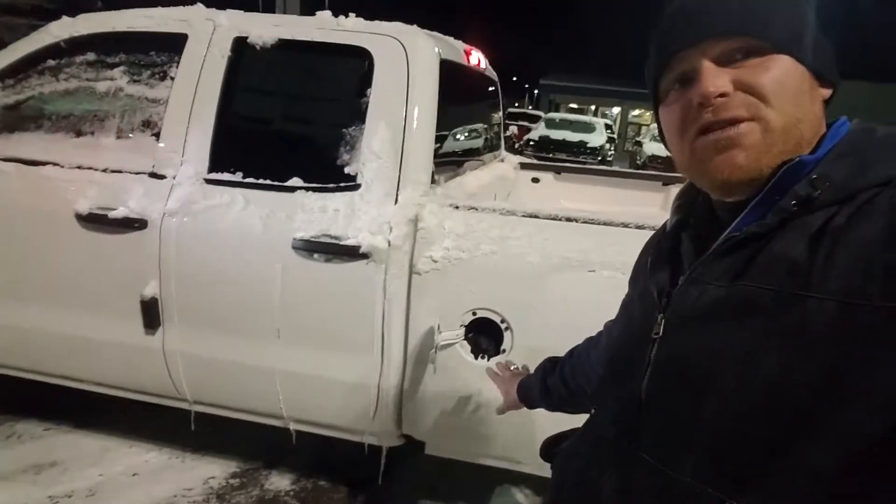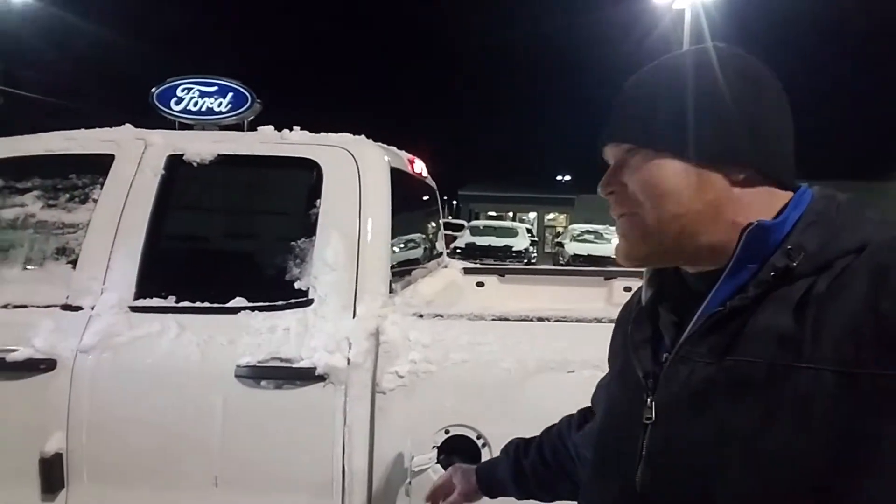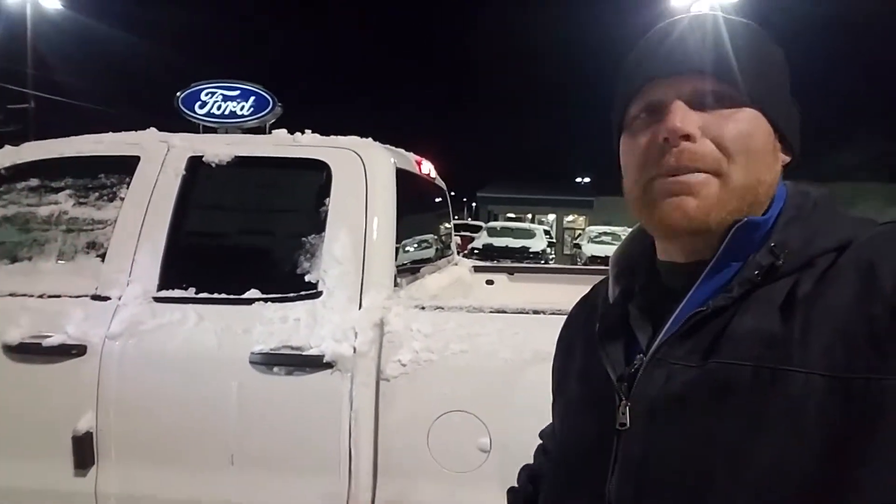You have a capless fuel system, so it's taking care of all those emissions codes everybody gets if they get a bad gas cap. That doesn't happen anymore.